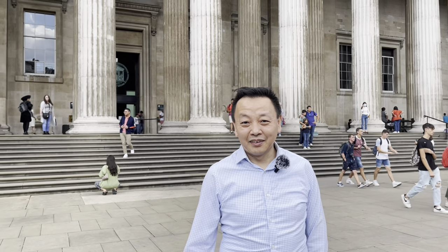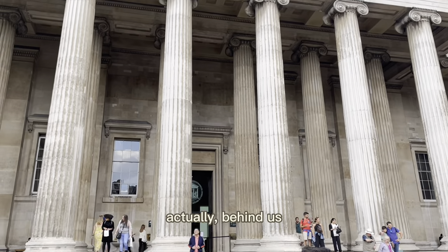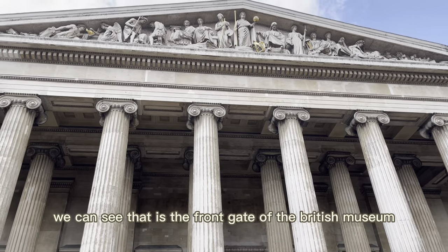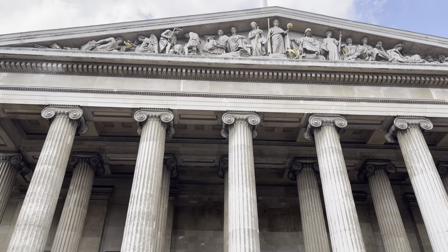I'm now standing at the huge square in front of the British Museum. Behind us, we can see that the front gate of the British Museum looks like an ancient Greek temple.